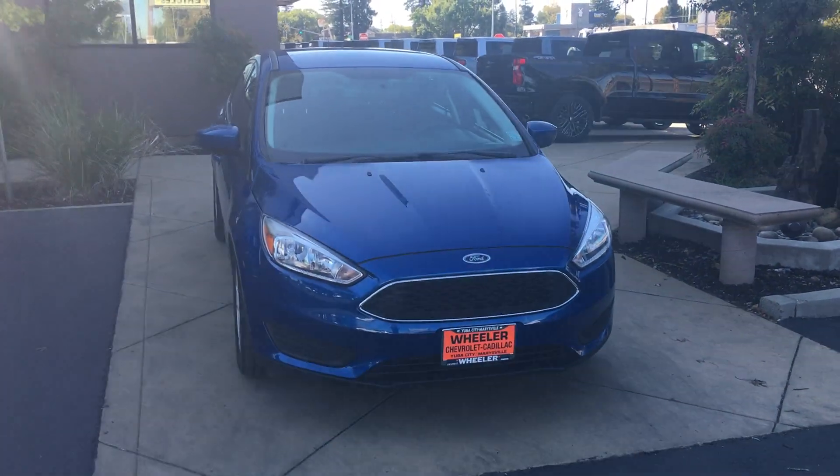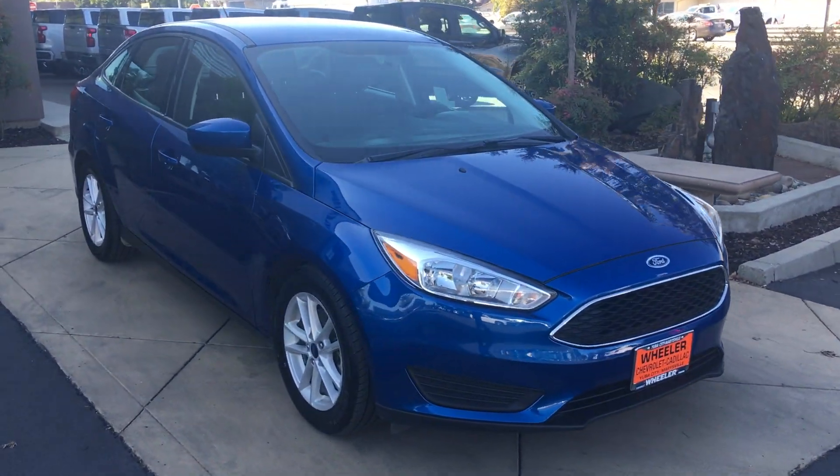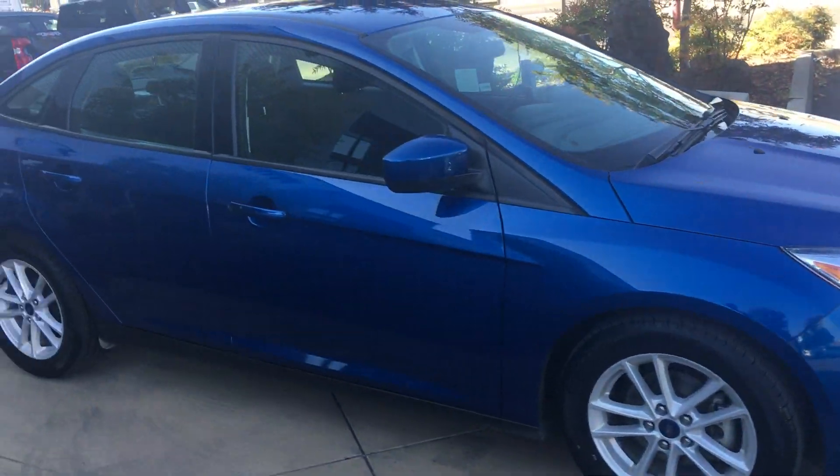Good afternoon, Aaron with Wheeler here. I wanted to show you this one real quick. This is a 2018 Ford Focus SE. We just got this one in today.